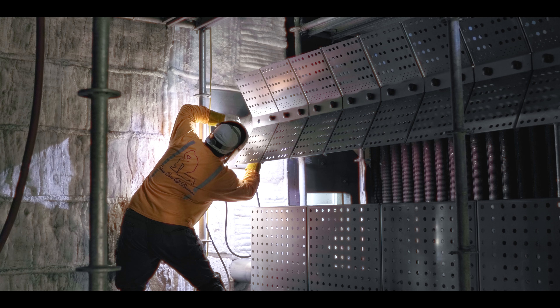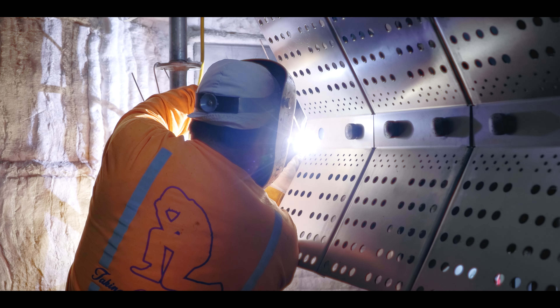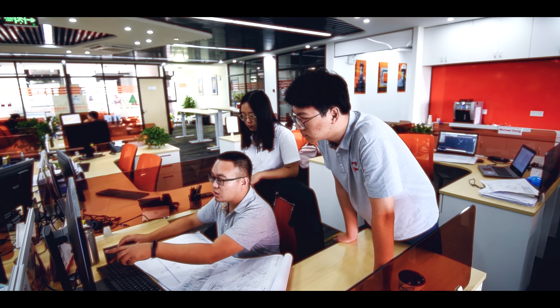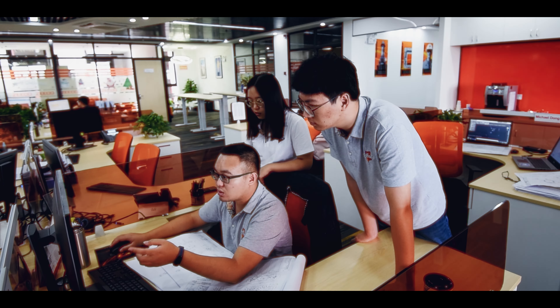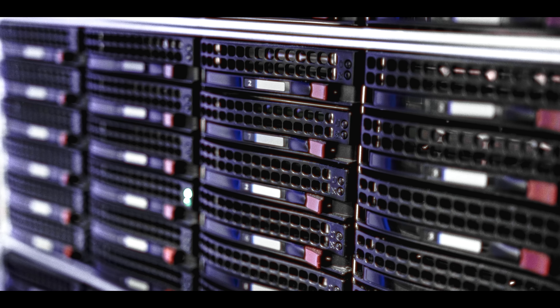At Zico, we engineer solutions to solve underlying issues and install robust retrofits to ensure facilities operate reliably and effectively for years to come, regardless of whether the equipment is ours or a competitor's.